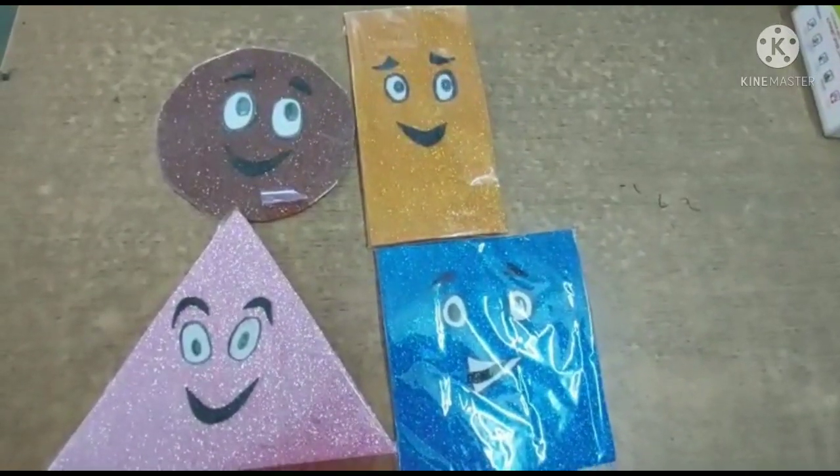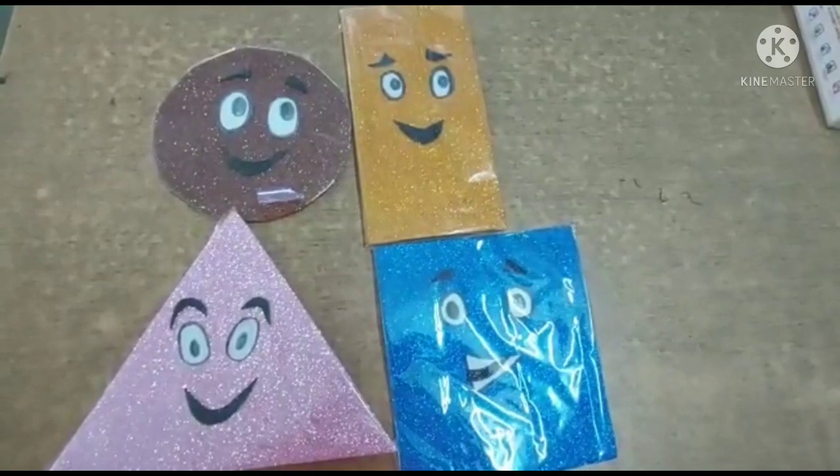Good morning, dear children and dear parents. Today we will revise shapes.